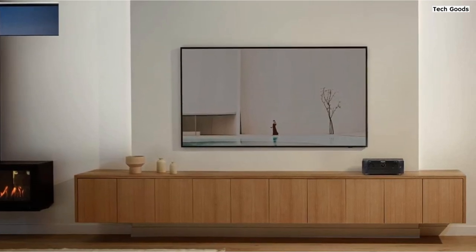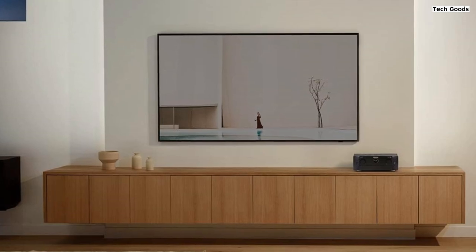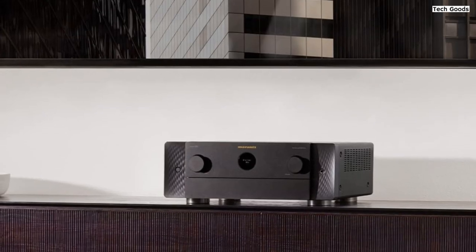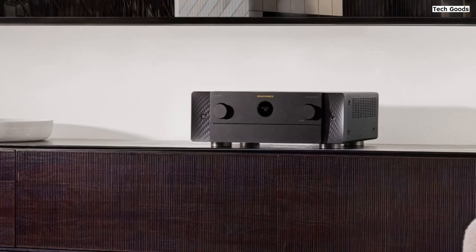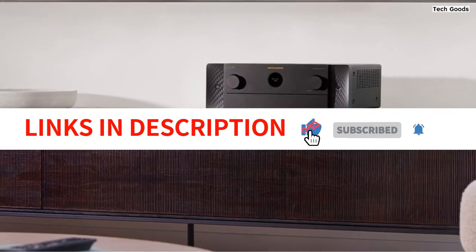In conclusion, the Marantz Cinema 5 9.4-channel receiver is a top-of-the-line home theater receiver that delivers exceptional audio and video performance. With its 8K connectivity, support for immersive audio formats, effortless multi-room music streaming, seamless voice control, and legendary Marantz audio quality, it is a worthy investment for any home entertainment enthusiast.